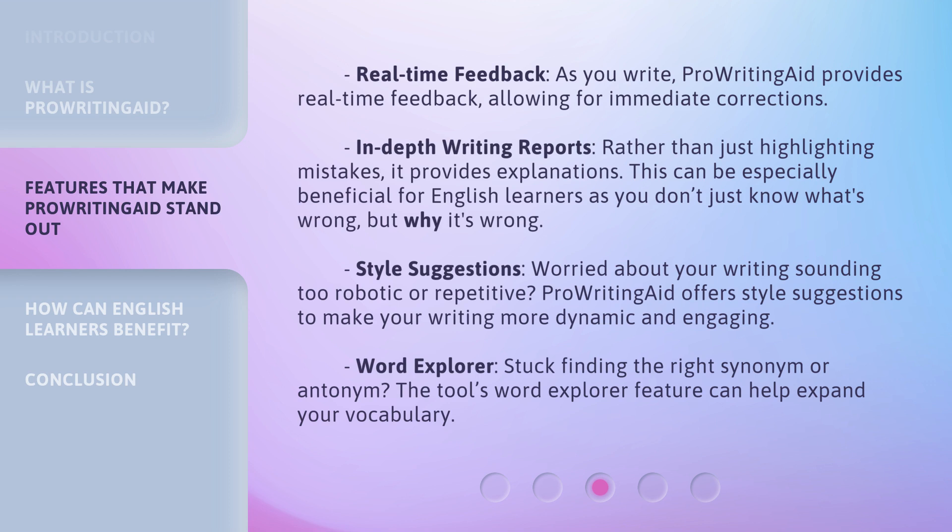Style suggestions: worried about your writing sounding too robotic or repetitive? ProWritingAid offers style suggestions to make your writing more dynamic and engaging. Word Explorer: stuck finding the right synonym or antonym? The tool's Word Explorer feature can help expand your vocabulary.